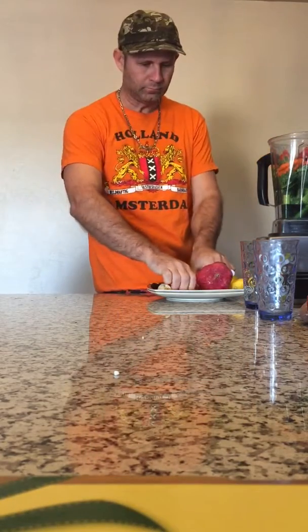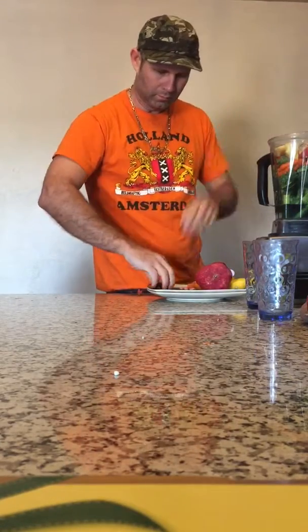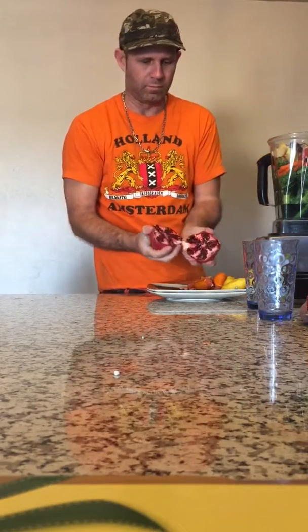And the strawberries — the whole strawberry, no problem — grinds it right up. And apples, banana, and some dates.